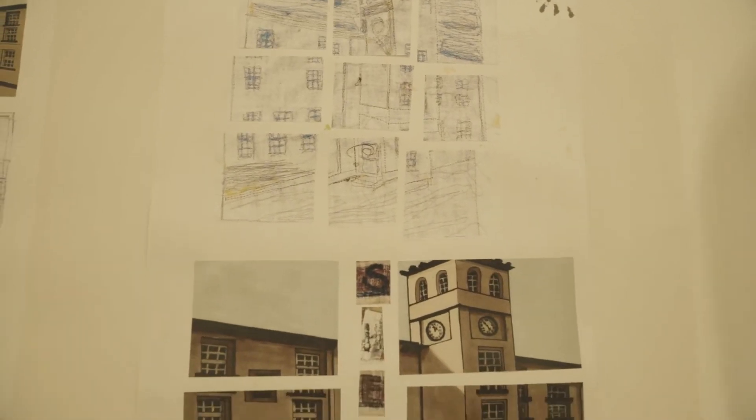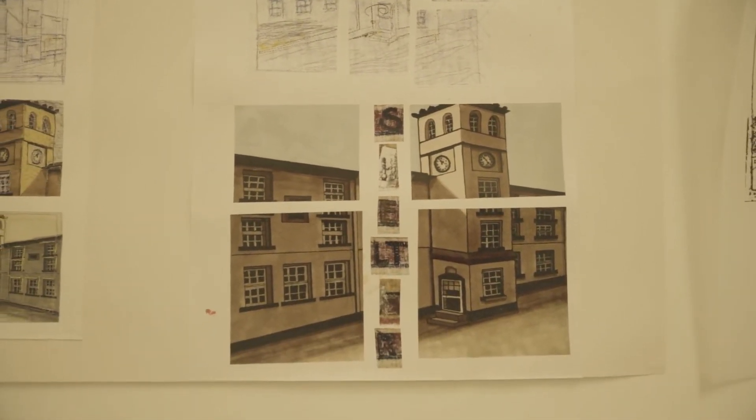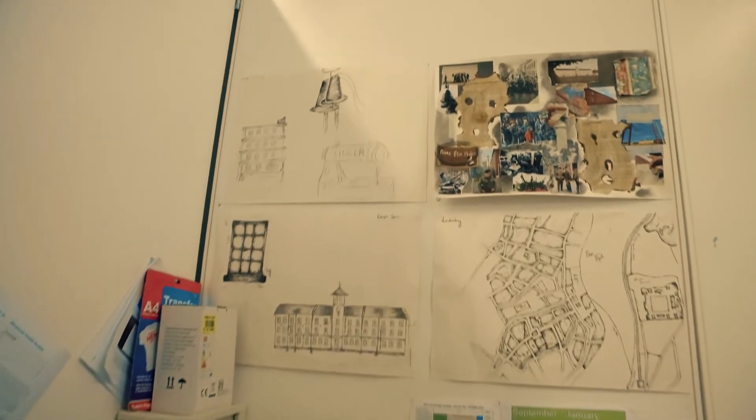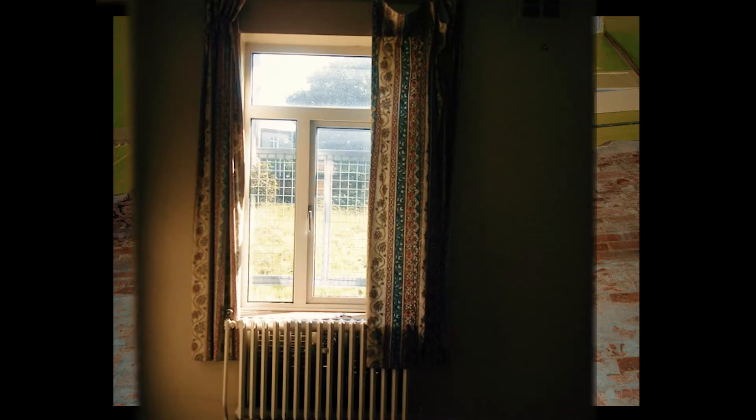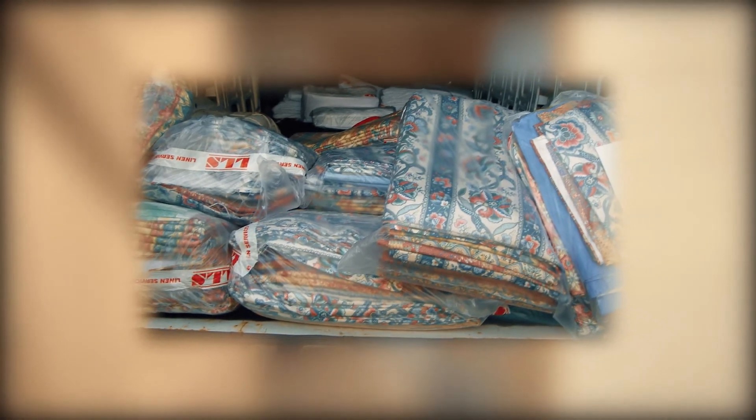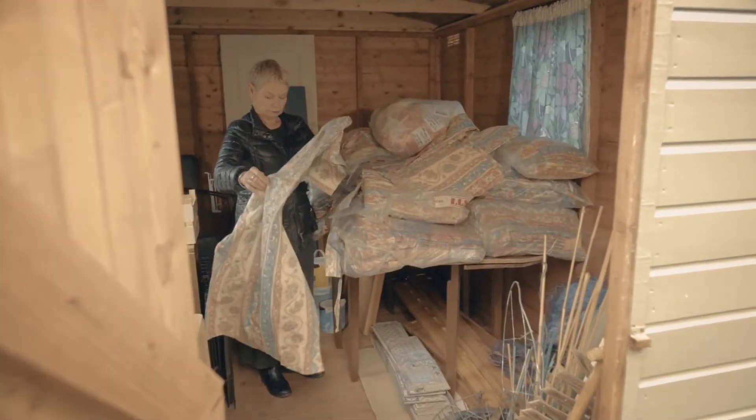The project came about because in 2010 I was part of a group that was being taken around the Everington buildings. What fascinated me was that the buildings were totally empty — there was absolutely nothing in them except curtains. I just realised I had to have these as a project, so I took the curtains and put them into my shed.